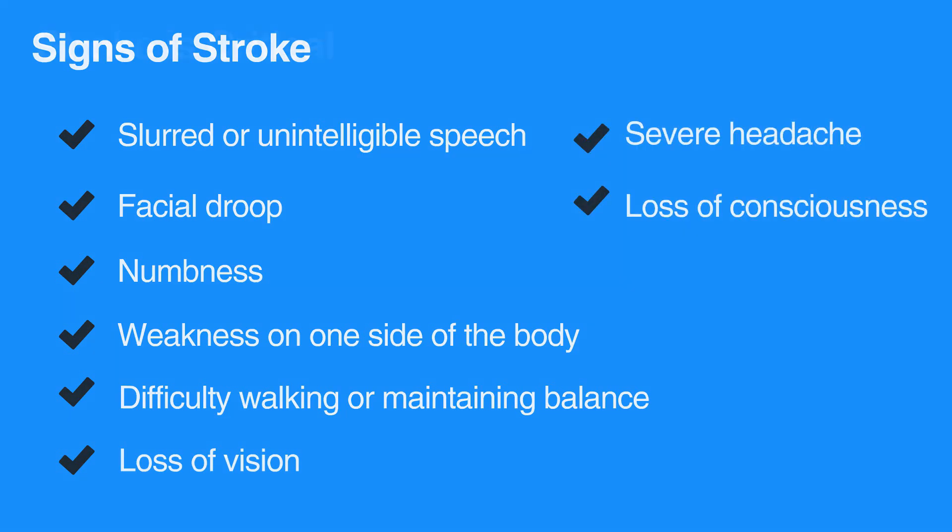Stroke is a neurological emergency, so time is critical. If you suspect someone is having a stroke, immediately call 911.